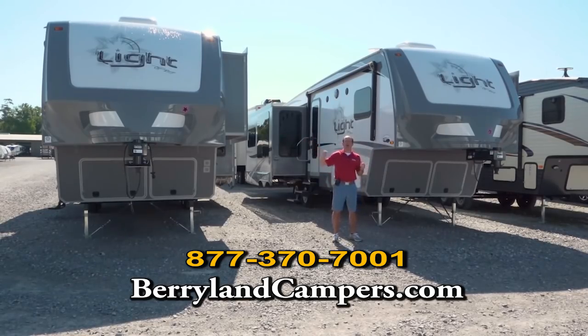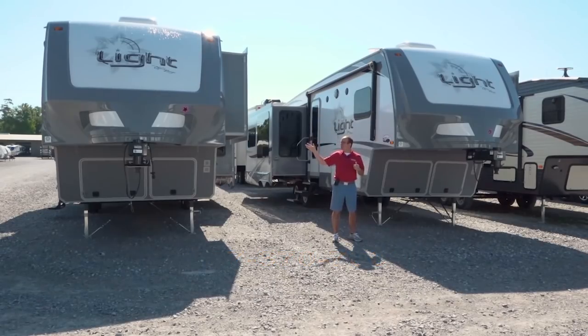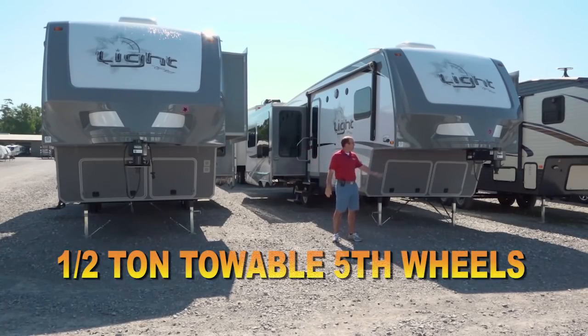These are our upper-end fifth wheels. You can put a washer-dryer in them and stuff like that, and these are going to sell in the mid to upper 30s. We have these two in stock — this one has an outdoor kitchen, and this one just has two great big slides in the back. Very nice fifth wheels, you can pull them with your half-ton truck, and this is just one of the many that we have here.